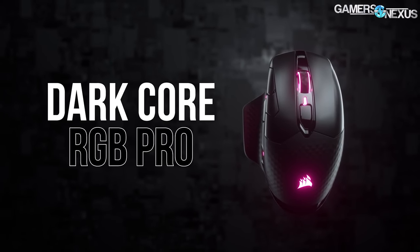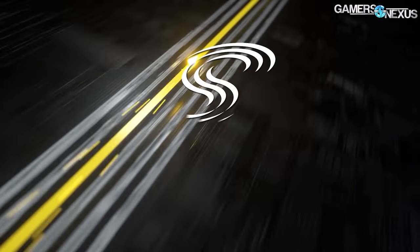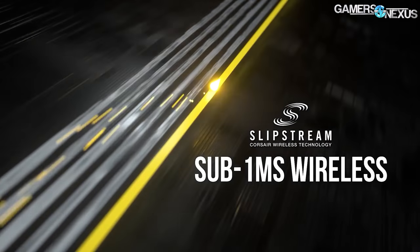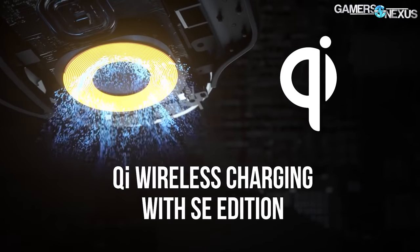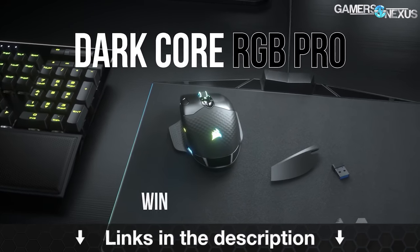This video is brought to you by the Corsair DarkCore RGB Pro Wireless Mouse, which claims sub-1 millisecond wireless response, low-latency Bluetooth, an 18,000 DPI sensor, a 2,000 Hz polling rate, and interchangeable side grips. Corsair's mouse can charge on the MM1000 mousepad with Qi charging or can be used wired. Learn more at the link in the description below.